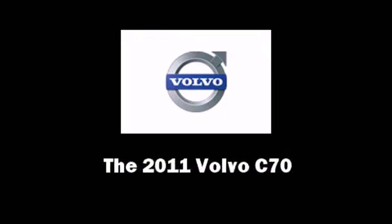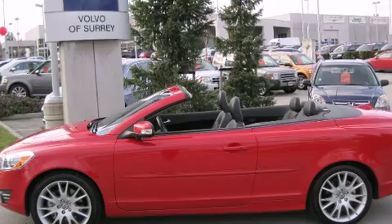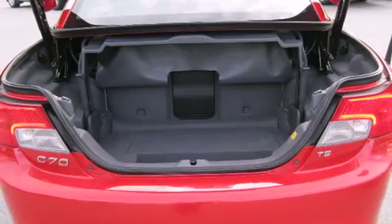Discerning drivers will appreciate the 2011 Volvo C70. This two-door, four-passenger convertible still has less than 25,000 kilometers.